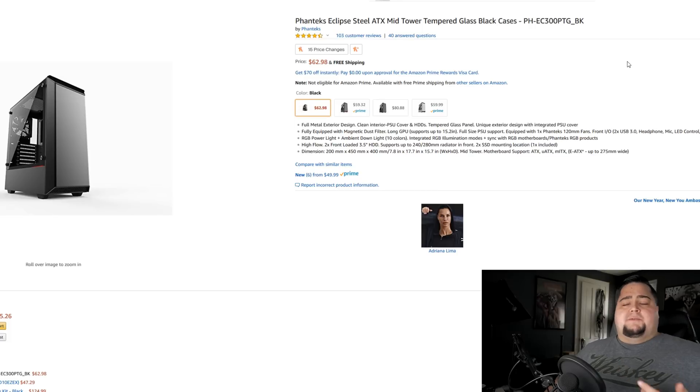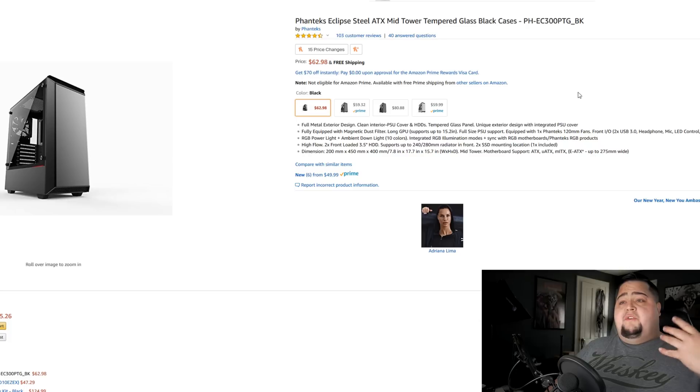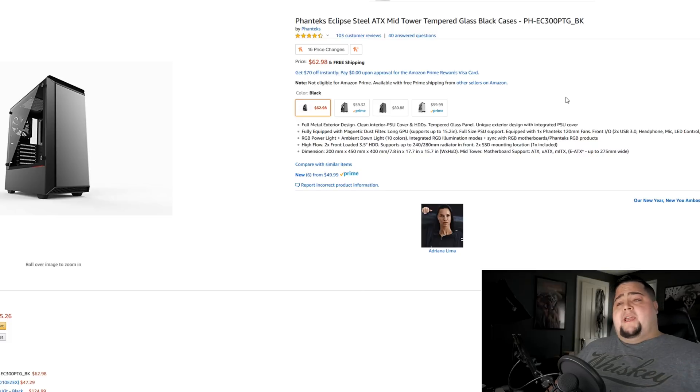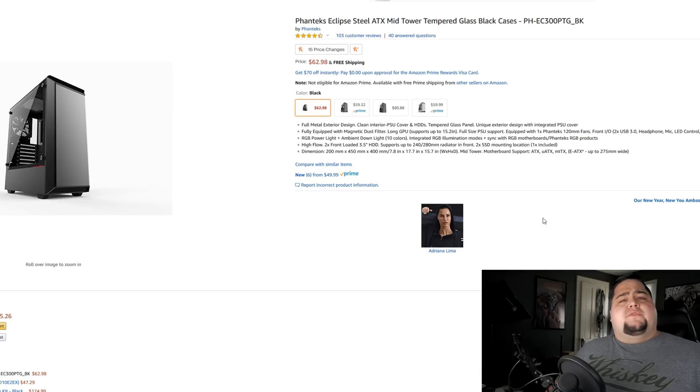For cases, just like power supplies, you have a ton of options — choose what best suits your budget and what you personally like. The best case I found aesthetically within my target price is the Phanteks Eclipse, an ATX mid-tower with tempered glass, around $60 to $62 depending on color — black, black-and-red, or white. There are almost endless possibilities for cases on Amazon, so read reviews and make sure it has decent cable management. Phanteks cases have traditionally been on point.